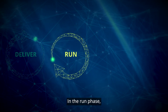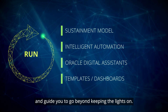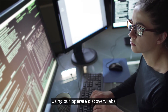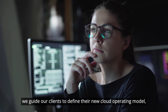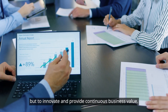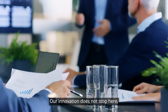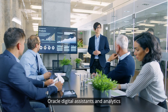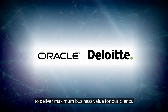In the run phase, we stabilize and optimize the cloud solution and guide you to go beyond keeping the lights on. Using our operate discovery labs, we guide our clients to define their new cloud operating model — not just to run and maintain Oracle Cloud, but to innovate and provide continuous business value. We continue to invest in intelligent automation, Oracle digital assistance, and analytics to deliver maximum business value for our clients.